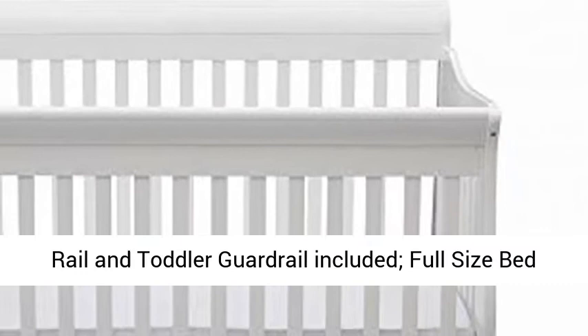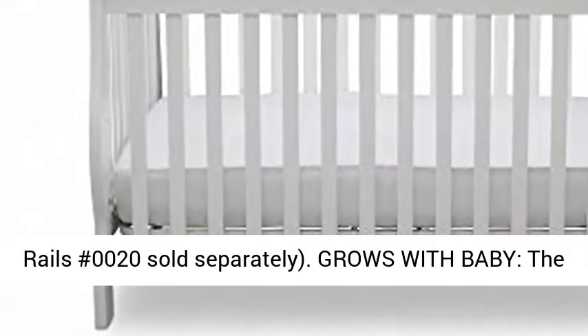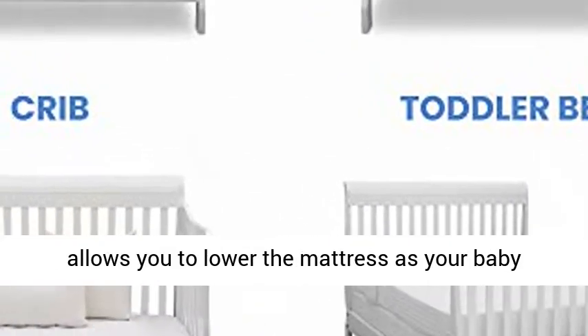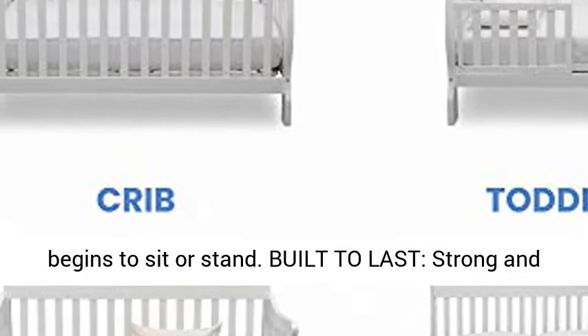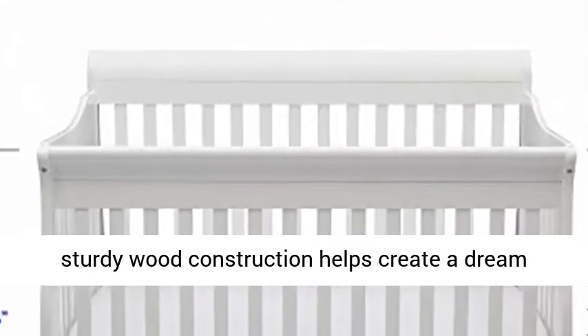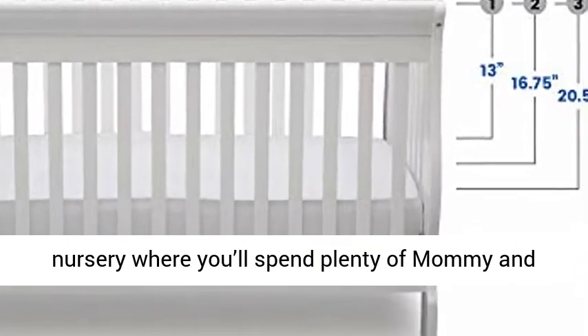Full-size bed rails, number 0020, sold separately. Grows with baby — the three-position mattress height adjustment allows you to lower the mattress as your baby begins to sit or stand. Built to last, strong and sturdy wood construction helps create a dream nursery where you'll spend plenty of mommy and me, daddy and me time. Easy assembly.